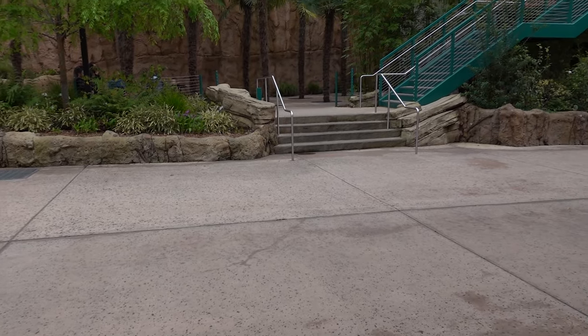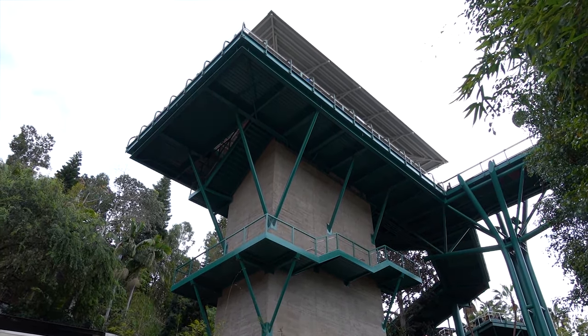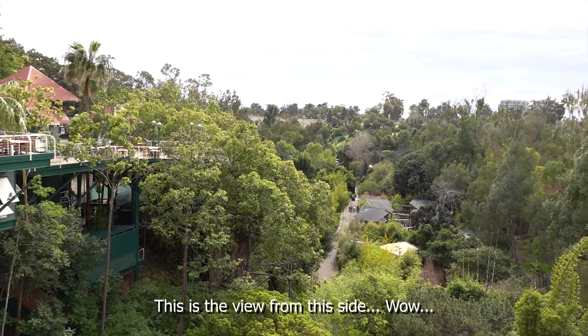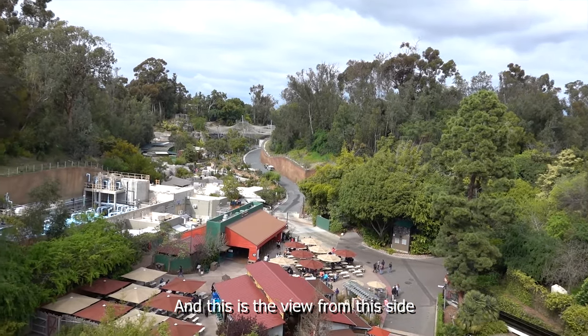I just saw this huge structure to my right — I'm definitely going to check it out and take a look from the top looking down. And wow, check out the view from this side... and this is the view from the other side!